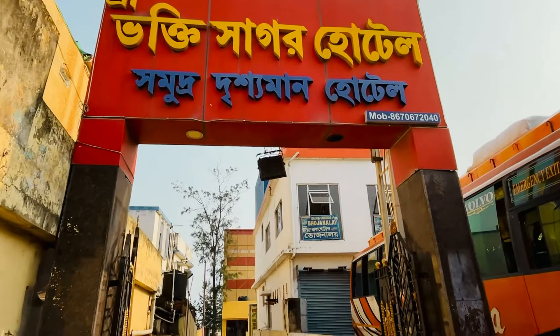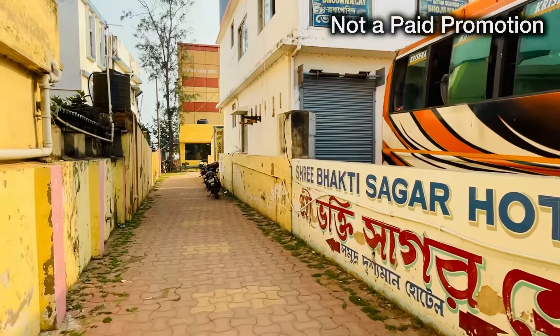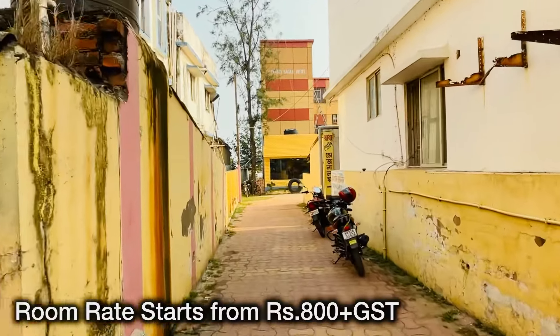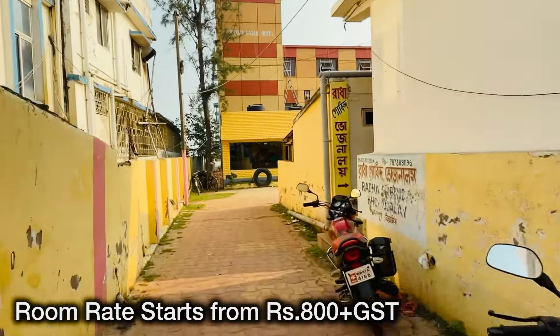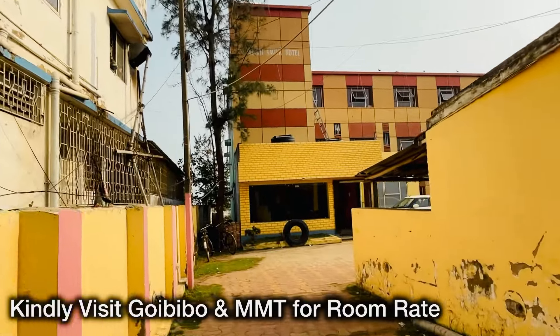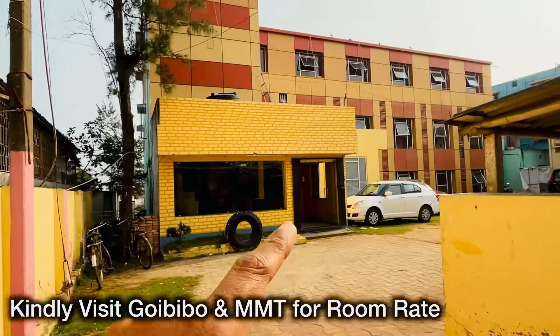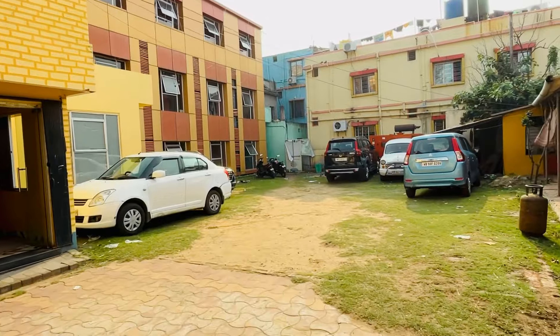There is a hotel at the main gate and we are in the middle of the road. The petrol pump is on the side of the road, in the middle of the road, and on the front of the hotel. This is Hotel Bhakti Sagar — this is the building. It has a ground floor, first floor, second floor, and third floor. Let's see what the hotel is doing.